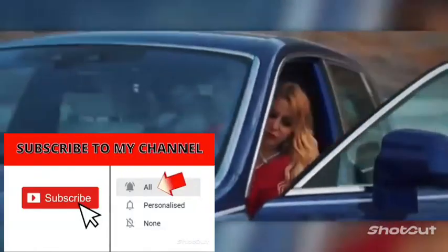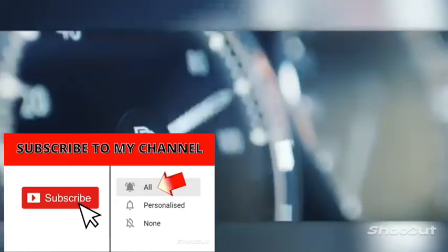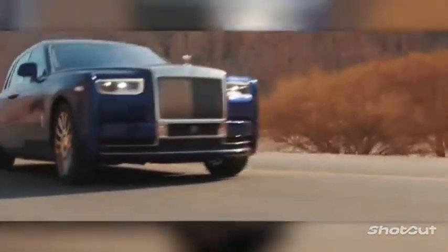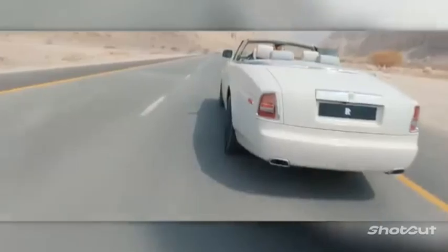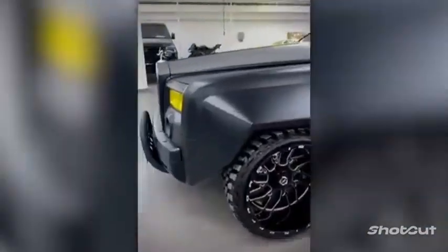The Rolls-Royce Phantom has been in production since 1925 and has always been associated with luxury. However, some owners can't get enough of the original solutions, and that's why today we have an improved Phantom from 2004 in our selection. The French company Danton Arts Customs undertook this difficult task.